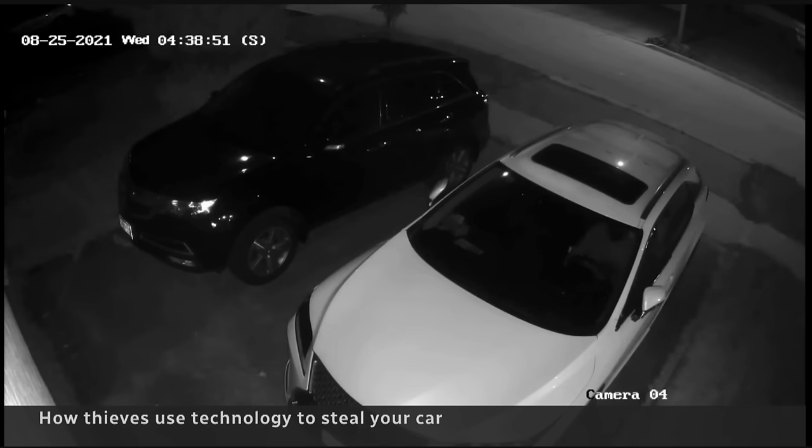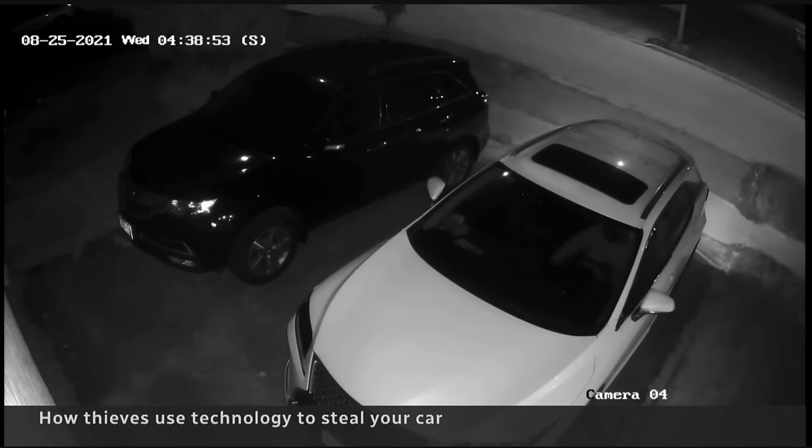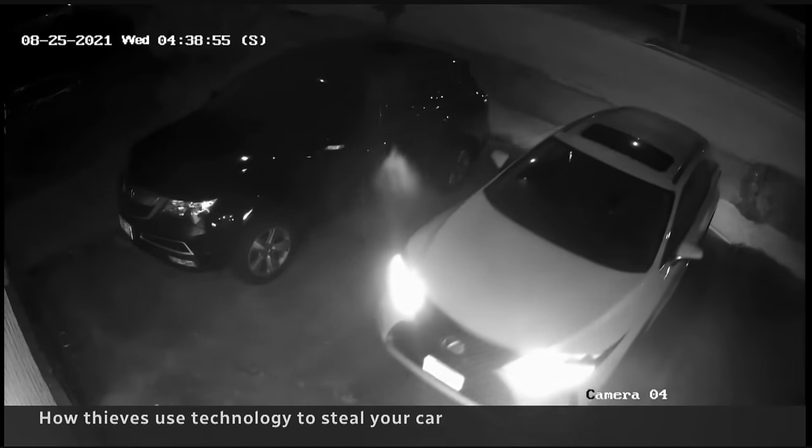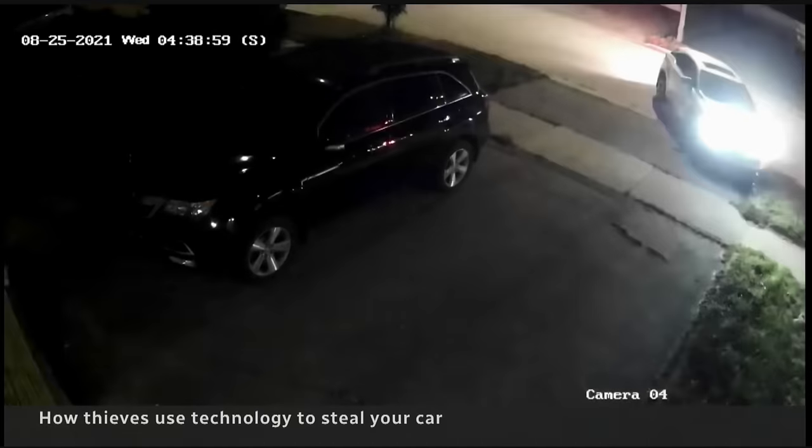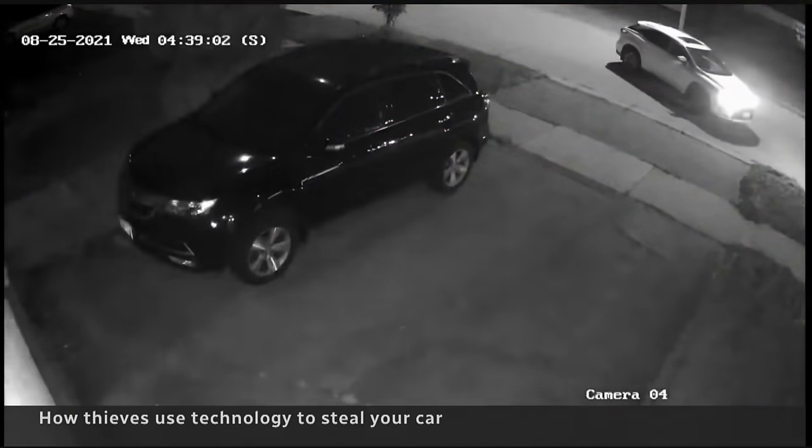Once they're inside, this is what's actually pretty alarming. Within minutes, they have the ability to plug into the OBD2 port, reprogram or program a virgin key, and the car starts up and drives away as if it's been their car the entire time. These guys just drive away in what is essentially a $45,000–$50,000 asset.